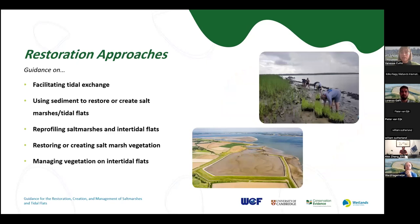There are five pieces of guidance relating to creating or restoring habitats. First, facilitating tidal exchange — restoring tidal flow by, for example, removing coastal barriers and building them further inland, such as managed realignment. Then guidance on using sediment to restore or create salt marshes or tidal flats, including using dredged sediment. We also have guidance on reprofiling salt marshes and intertidal flats — moving sediment around to mimic natural topography. And then two separate pieces on managing vegetation: one on tidal flats, where you might want to remove vegetation such as mangroves, and one on salt marshes, where you might want to be planting vegetation or spreading plant material.